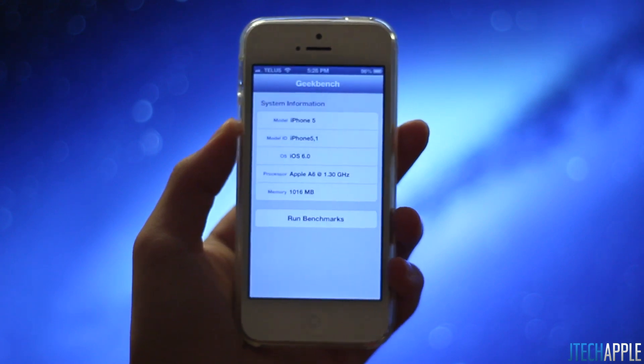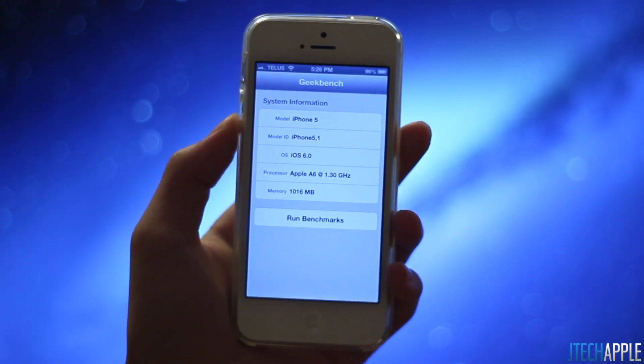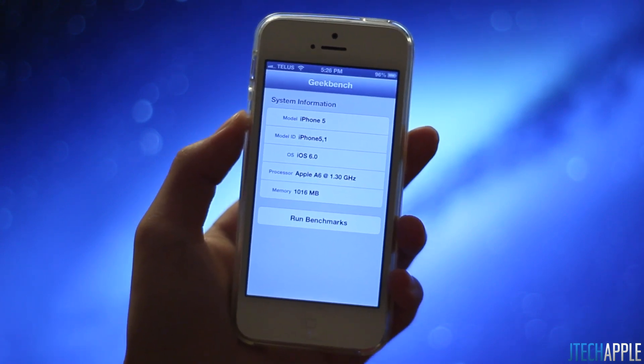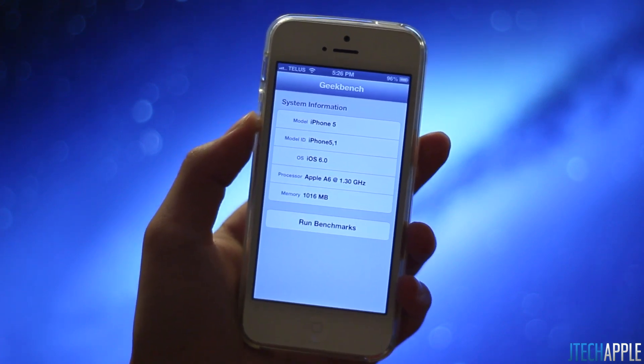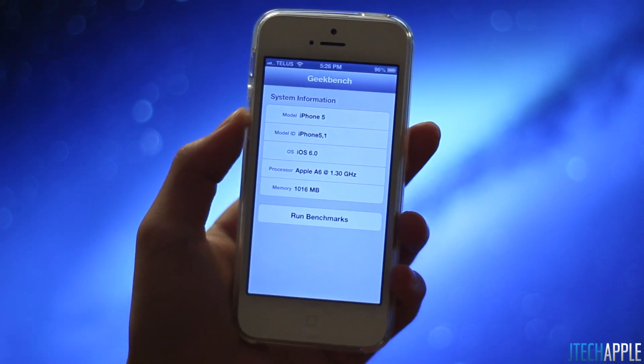So now you know that the iPhone 5 may very well be pretty close to its competitors, such as the Samsung Galaxy S3, which is clocked at over 1.4 GHz, with the international version probably being clocked a little bit higher than that. It's good to know that the iPhone 5 actually is clocked at 1.3 GHz.